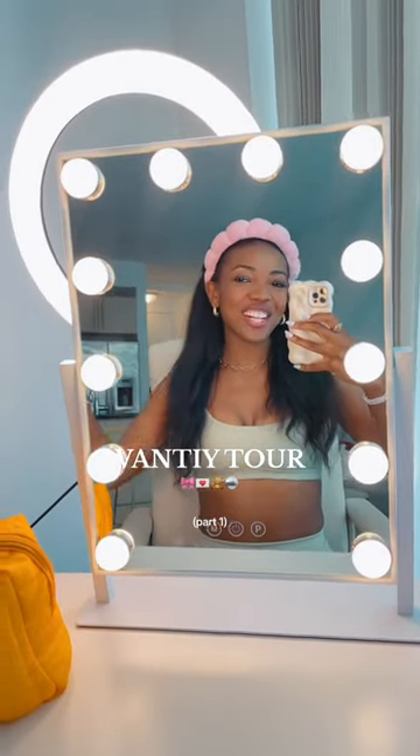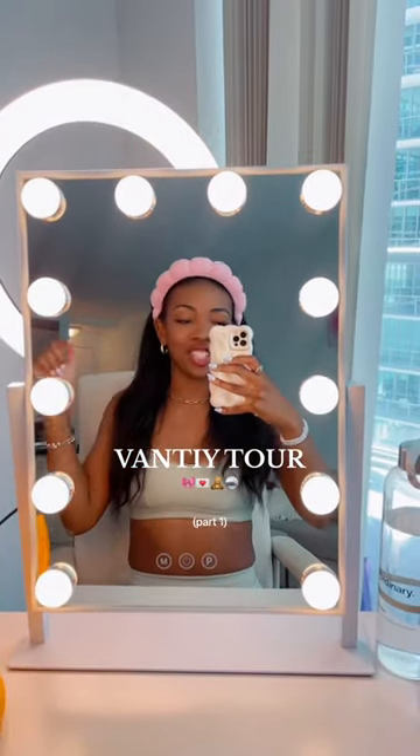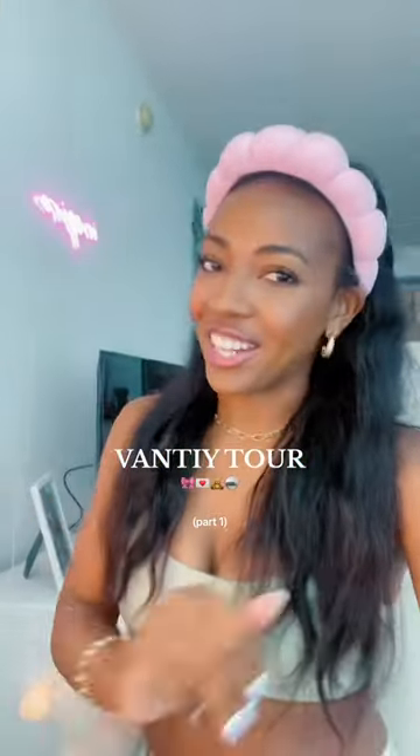Besties, it's time for a vanity tour. I do a lot of my getting ready at my vanity. I do have some products that are in my bathroom, so if you want a part two of that, just leave a comment. But it is finally time for the vanity tour.